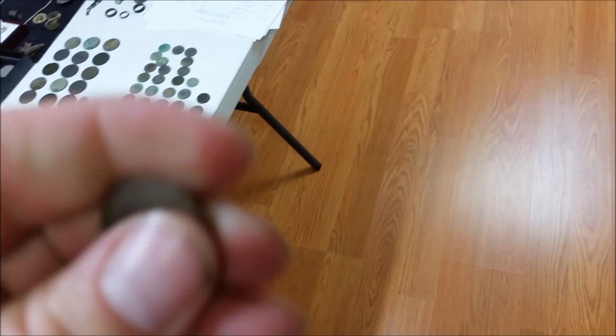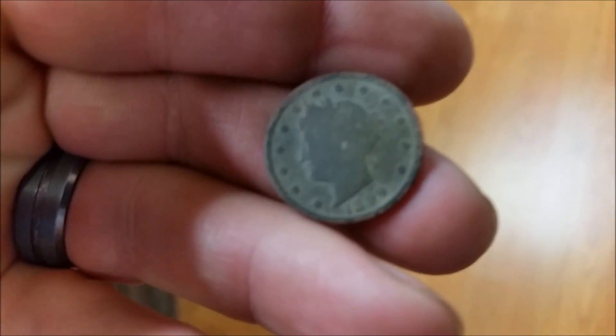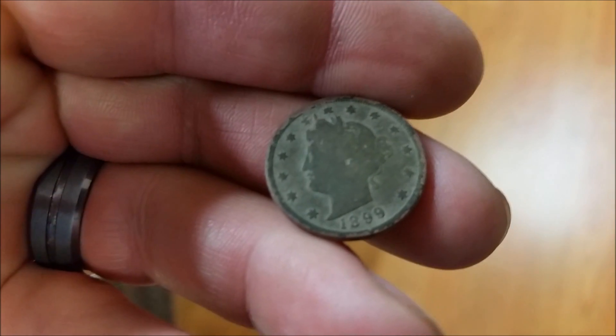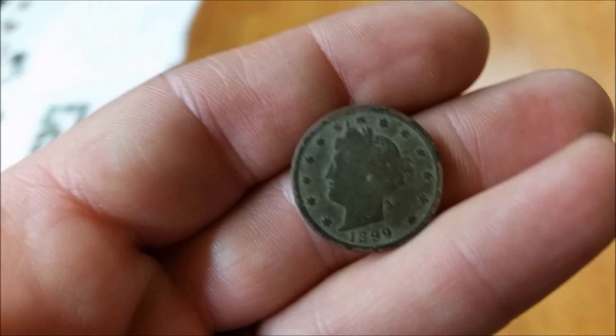I also grabbed this V-nickel from a cellar hole — same cellar hole as the button I just showed you. It's in really good shape for a V-nickel. Back's a little crusty but the front's beautiful — 1899. Those are basically the only two good things I got the other day, so I'll be back.